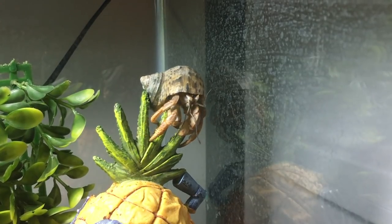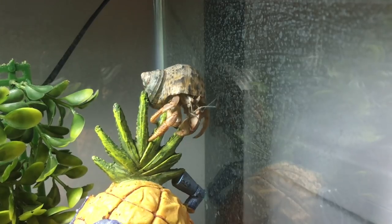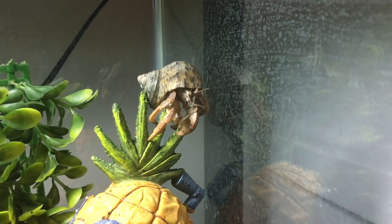Pro number two is that hermit crabs have a fairly simple diet. They don't require anything live like crickets or worms, so you don't have to worry about bugs like you would with crested geckos, my Pac-Man frog, or my turtle. As long as you give them plenty of fruits and veggies, a well-varied diet, some eggshells, a little calcium powder or cuttlebone, and plenty of protein, all their dietary needs will be met and you'll have a happy crab.